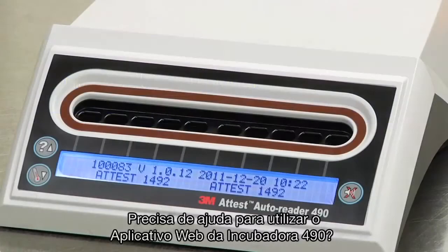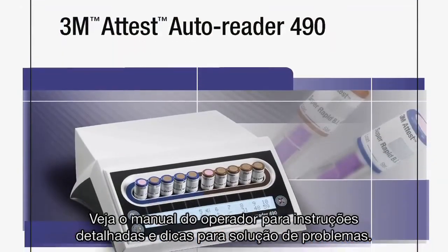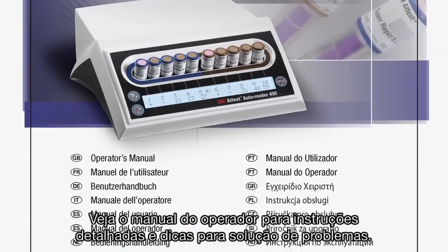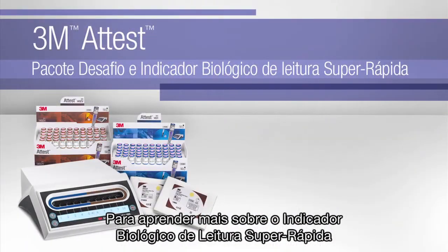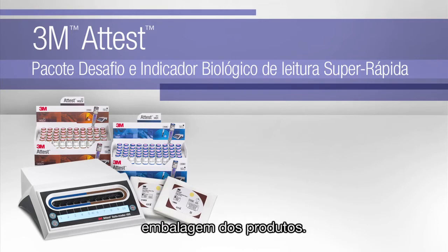Need help using the ATest Autoreader 490 and ATest Web App? Refer to the ATest Autoreader 490 Operators Manual for detailed instructions and troubleshooting tips. To learn more about using ATest Super Rapid BIs and Challenge Packs, refer to the instructions for use included in the packaging, or visit us online at 3m.com/atestsuperrapidbi.